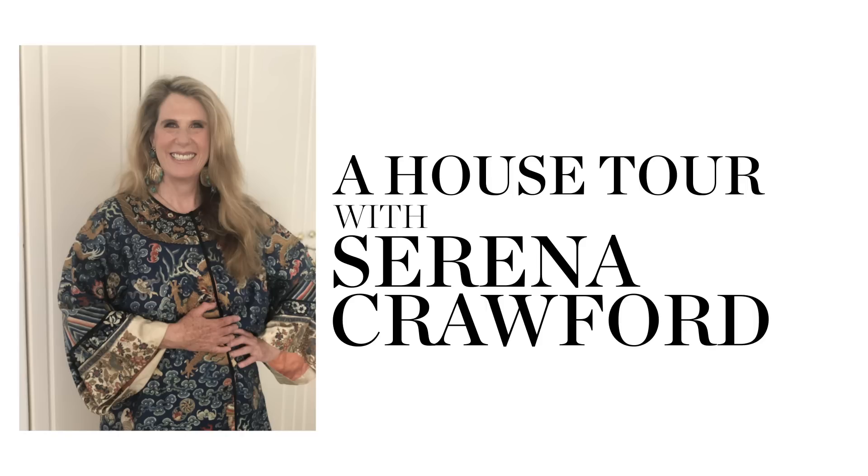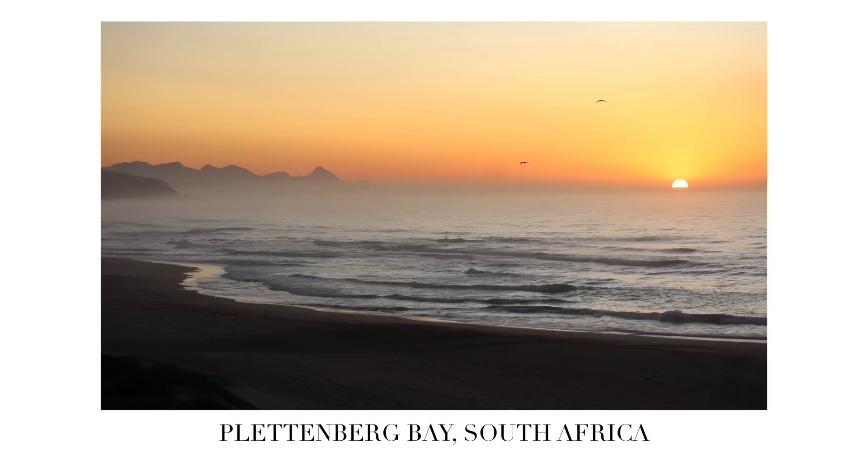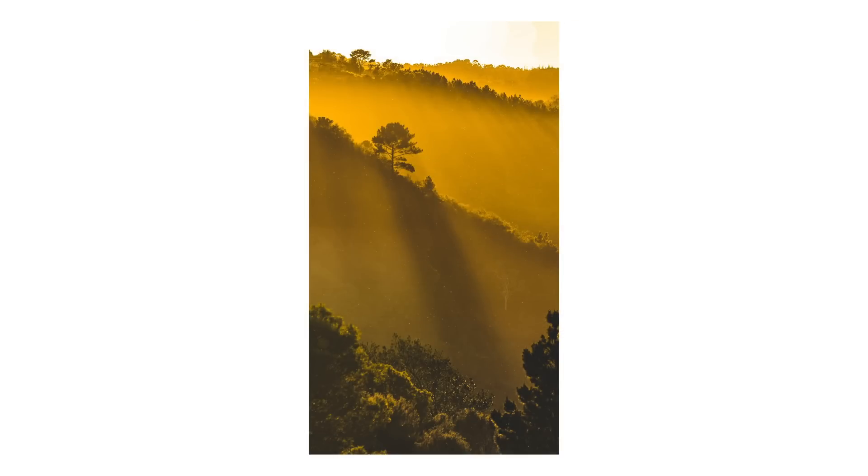I'm Serena Crawford and I have been designing houses for the last 40 years. I love Clittenberg Bay. It's the beach I've been coming to — it's my Hamptons, and this is where I've been coming ever since I was born. It was very, very remote in my parents' day, and now it's the place in South Africa.